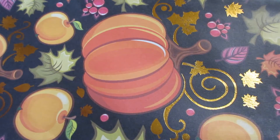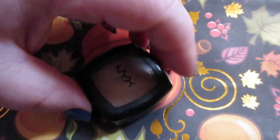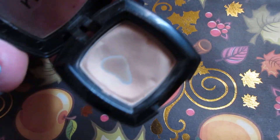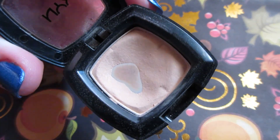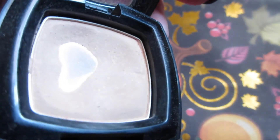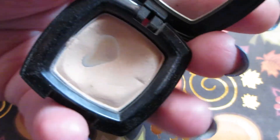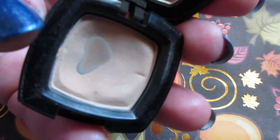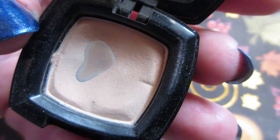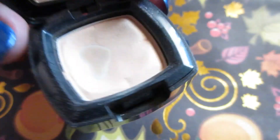It's gorgeous. Last and final product for my project pan update is the NYX eyeshadow in Pure Skin. Once again it fell to the wayside — I didn't make much progress last update — but since then, you can see quite a bit of the pan. There's a major dip going on, and you can barely see some of the markings that used to be in the shadow. I'm impressed — that's pretty good progress and I'm pretty happy with it.